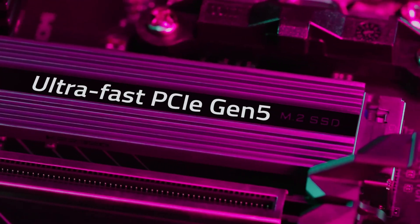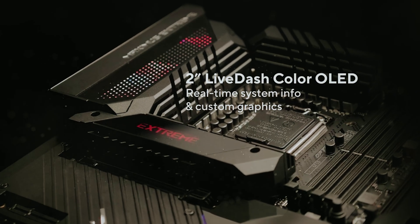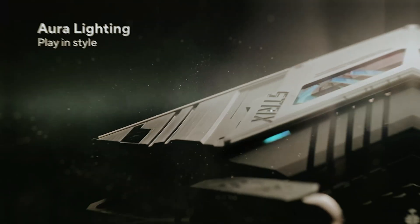When it comes to building the ultimate PC, choosing the right motherboard is absolutely critical. Often overlooked, this central piece of hardware acts as the backbone of your system, connecting all components and ensuring they work together seamlessly.